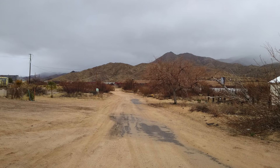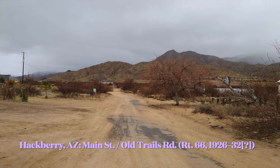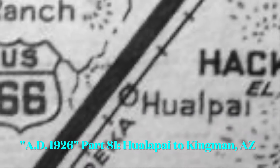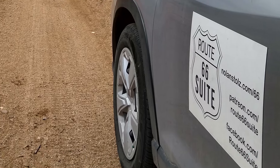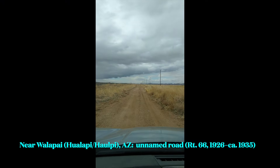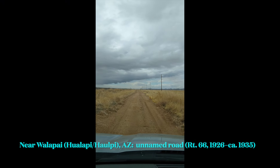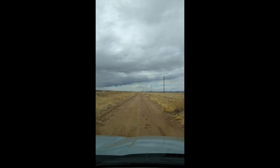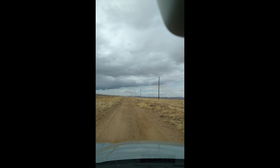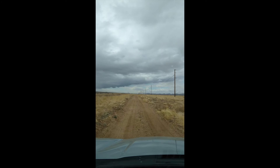Welcome back to the AD 1926 video series. Last time we left off in Hackberry, Arizona. We were going to pick it up in Wollipi, Arizona for part 81 on this road. These days it's unnamed, but this was Route 66 for the first decade of its existence. The road is surprisingly smooth, so we're just going to sit back, relax, and enjoy this pseudo-1926 experience.